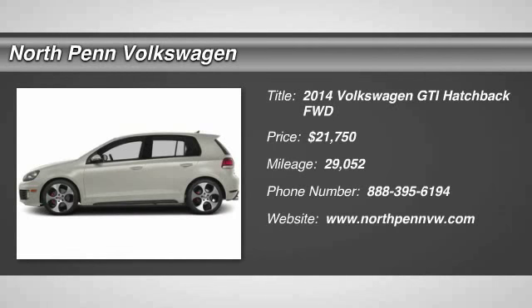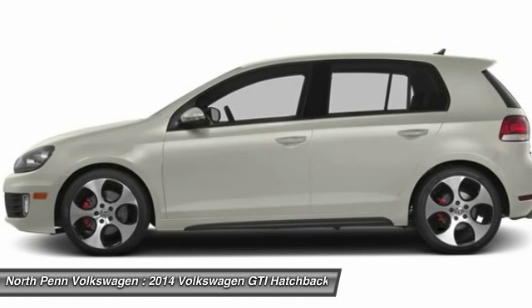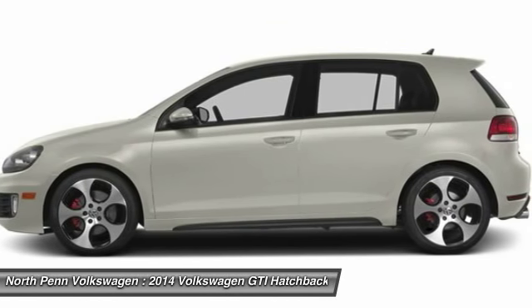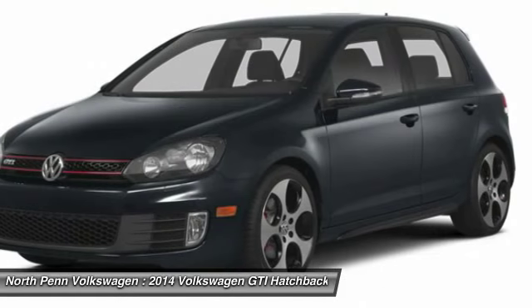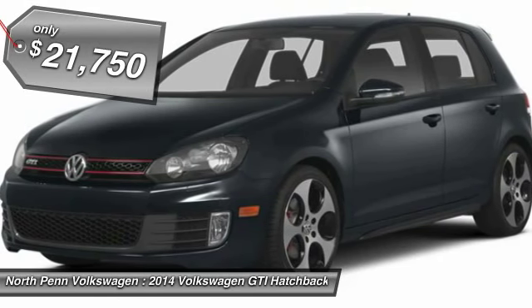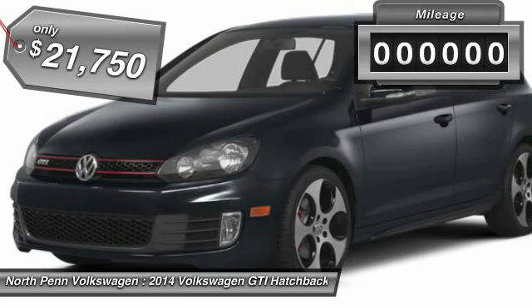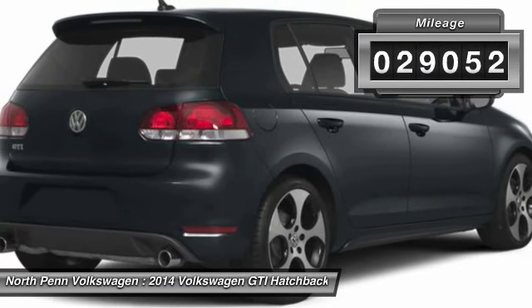The 2014 Volkswagen GTI. This Volkswagen is considered by many to be the hot hatchback. The GTI is available in both two- and four-door models to easily accommodate up to four adults. A decent-sized 15-plus cubic foot trunk is well-shaped and easy to load, and is priced below $25,000. This vehicle has less than 30,000 miles.